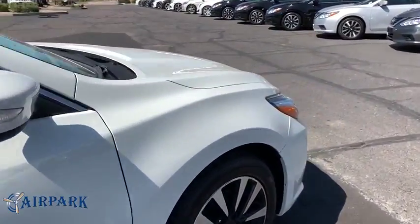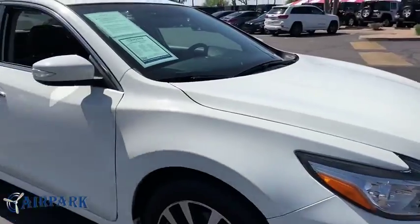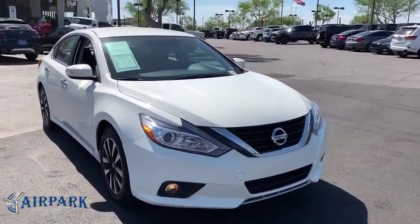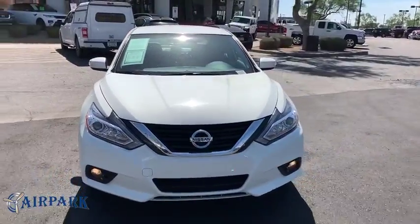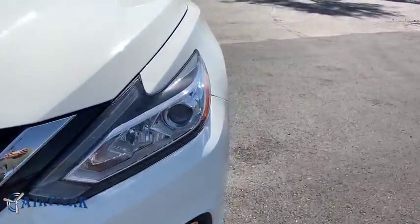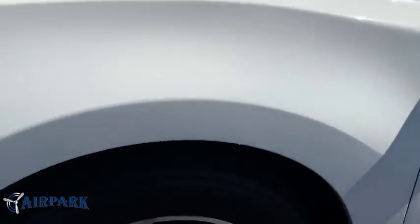Here are some of this vehicle's great options: power passenger seat, traction control, dual airbags, one owner, alloy wheels, power steering, four wheel disc brakes, center armrest, rear window defroster, power windows, and electronic stability control.